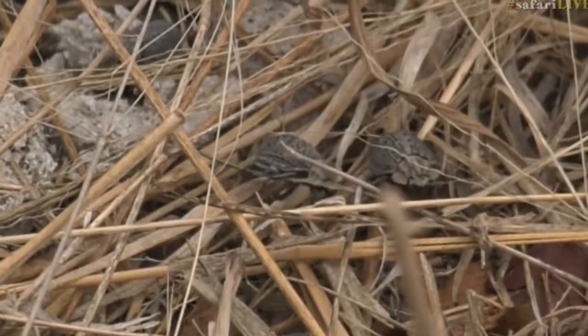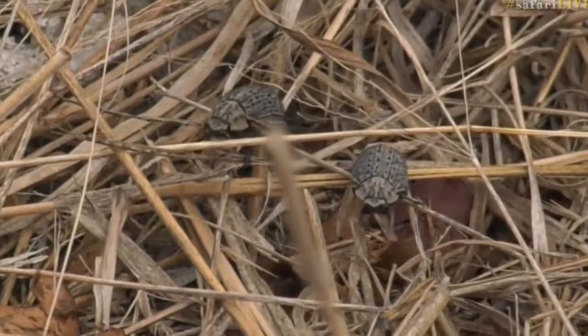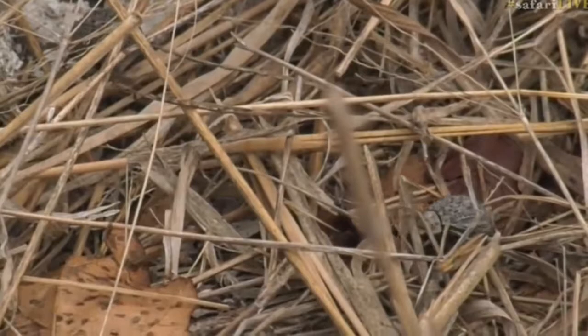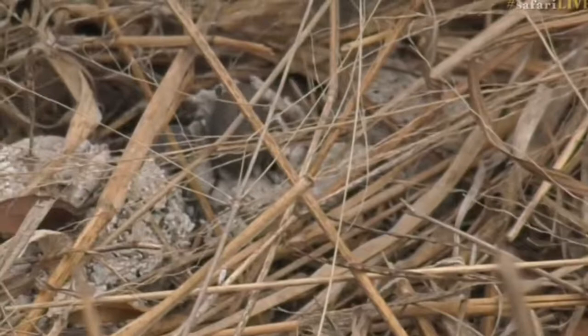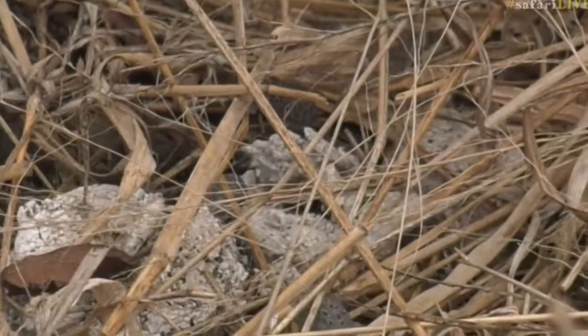Not much happening at the hyena den, but these are the first dung beetles of the season — looks like a couple of them creeping out of the ground. There are these two and then what looks like a third one in the background. It's the first ones I've seen for the summer months, which is really very cool. No sign of any hyenas at the moment, which is par for the course this morning, so at least we have some dung beetles, which can make me excitable.